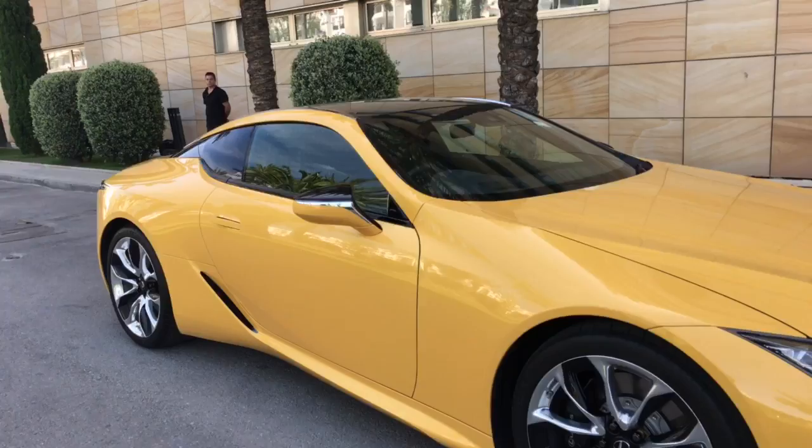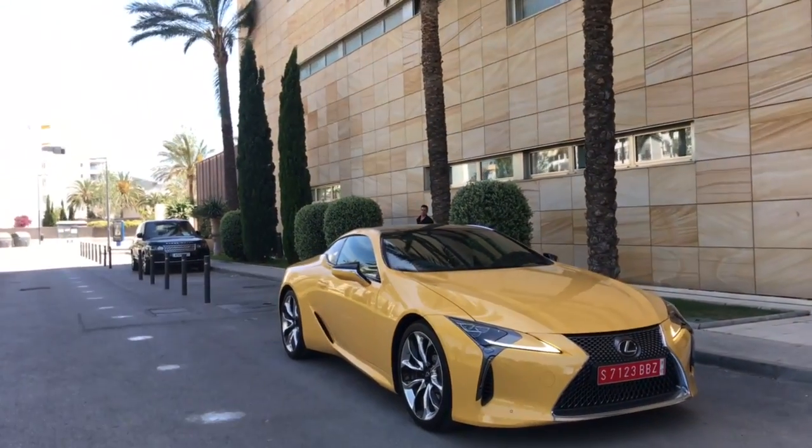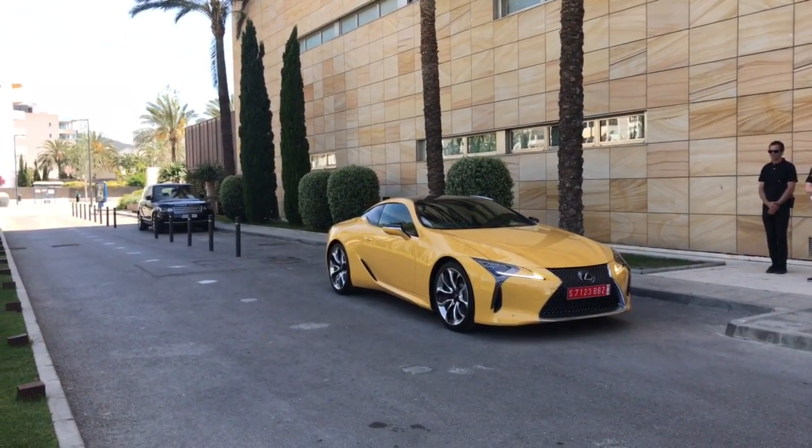So next week, as you know, I'll be in Atlanta showcasing the first LC on Boston Forged. But it's great to get a taste of it obviously in Ibiza, Spain.